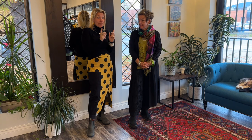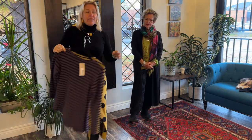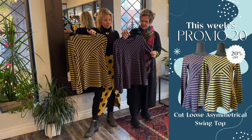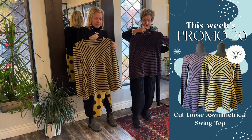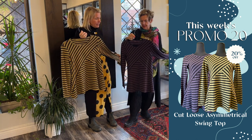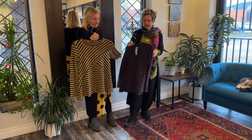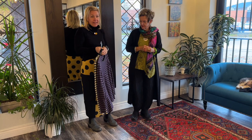The promo of the week: we have some beautiful cut loose items that will be 20% off this week. There are two colors — the urchin and the plumeria. And this is a beautiful fabric too — a heavyweight cotton knit. So check that out.